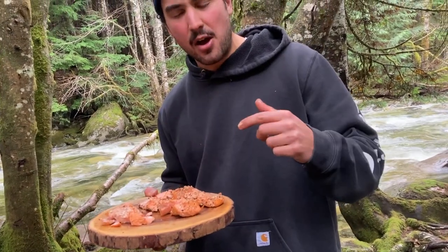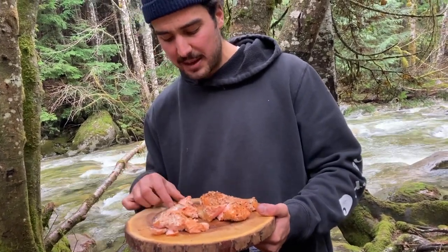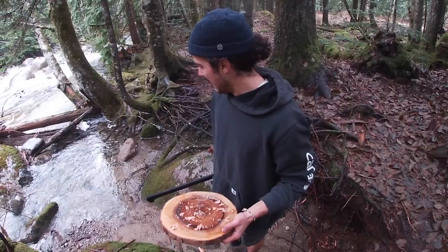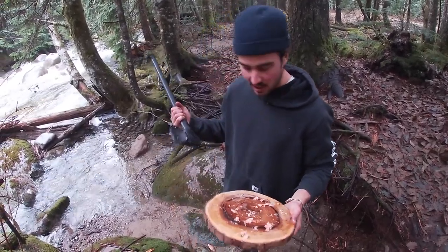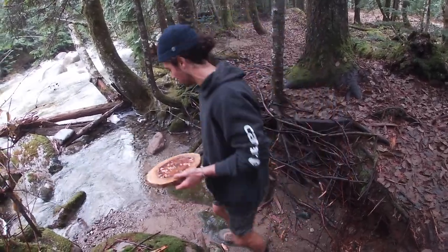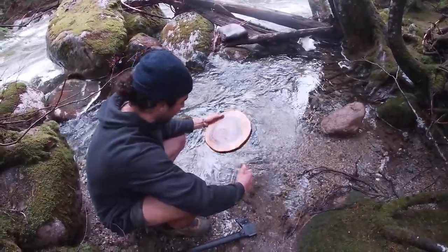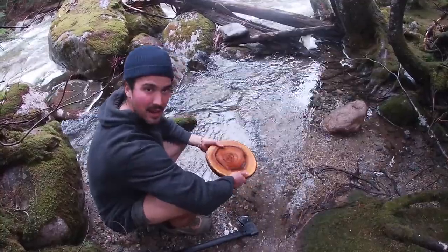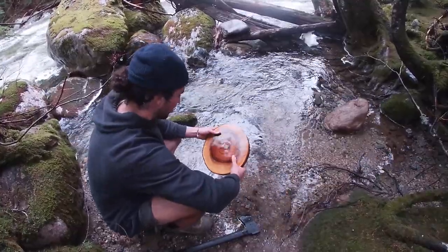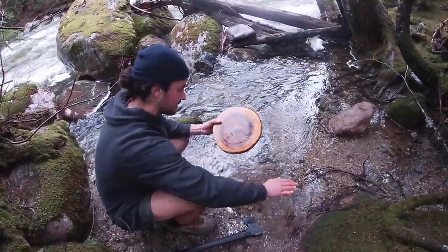I'm gonna scarf all this down and then get everything cleaned up. Got a lot of work to do — that's three big salmon plates to eat but it ain't gonna be a problem. That was wildly successful, super pumped that it worked. Gonna wash this axe off and wash the little wooden dish off, then we're gonna hit the road. I'm a little bit of a ways up a logging road, so we've got to head down before it gets dark. That was awesome — thanks for tuning in. Let me know if you've got any other ideas for ways I should try cooking fish. Until next time, get out there and go do something fun outside this week — I'll see you in my next video!